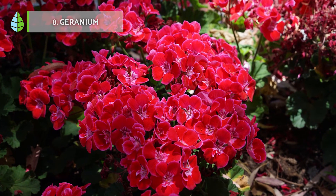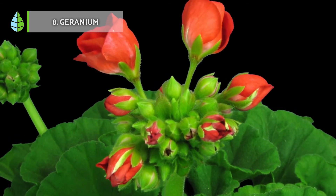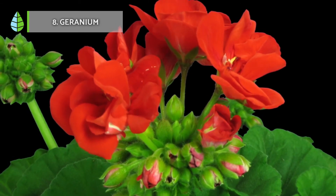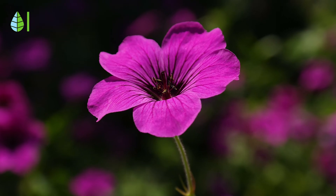Geranium. Geraniums are plants known for their spectacular flowering. However, it is important to know other of its beneficial properties for the home, such as air purification. In addition, they fight bacteria and bad smells thanks to the aroma that the leaves give off.